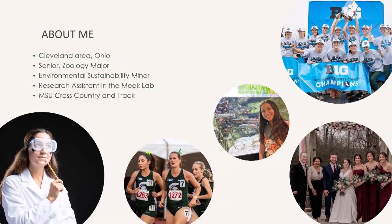I'm a researcher in Dr. Mariah Meek's conservation genomics lab, and I'm also a runner on Michigan State's cross-country and track teams, and have been part of earning the Big Ten championship title as a team two years in a row.